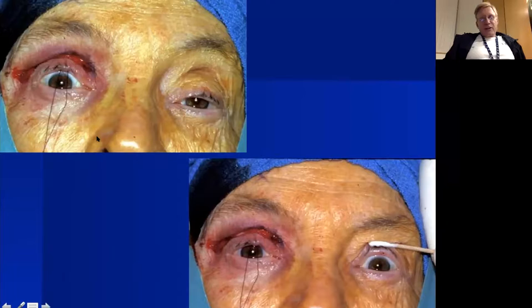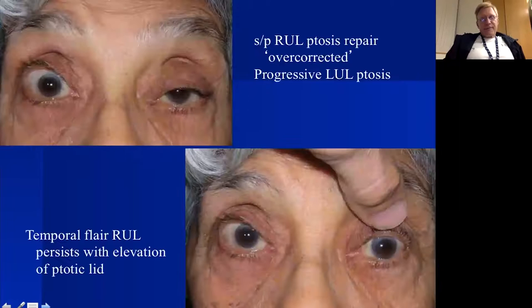A final reminder about Hering's: this patient sitting upright looks overcorrected, but when I take a Q-tip and lift the more ptotic side — I can see she's raising her eyebrow trying to open that eyelid — when I lift the ptotic left eyelid, the right eyelid relaxes back down to the limbus because of Hering's dependency.